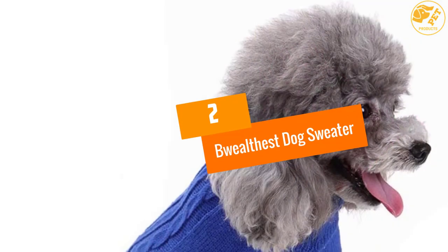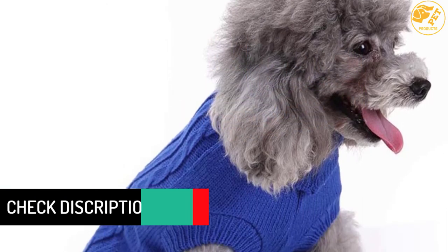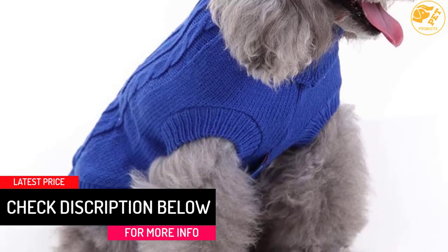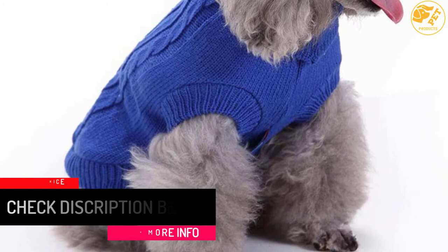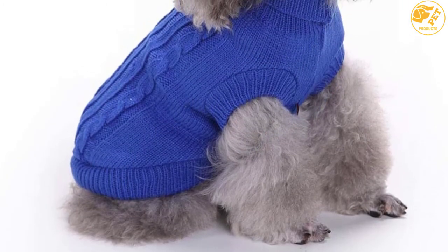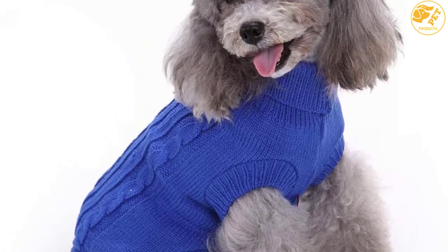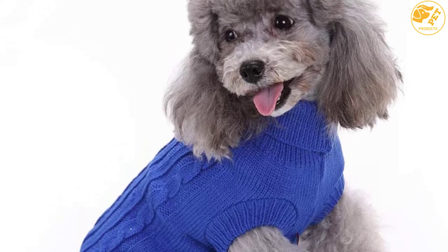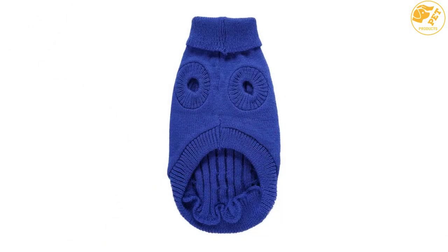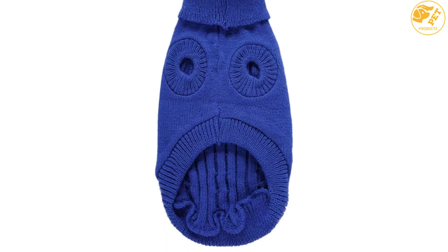At number 2: Be Wealthist Dog Sweater. It is better to buy a larger size than a smaller size if you are not sure of your dog's size. For this knitted dog sweater, make sure your dog has a chest of 12–14, back length of 11.5, and a neck girth of 10–12. The cloth is well designed to keep your furry companion warm when temperatures are uncomfortably low. It is soft and lightweight due to the material of construction: 100% acrylic. There are many colors to choose from, and it is machine washable.